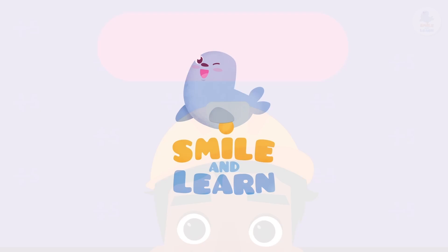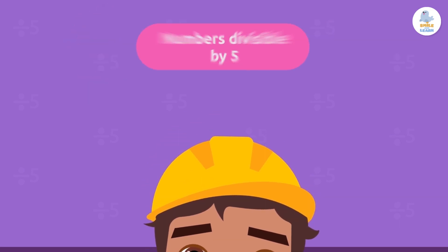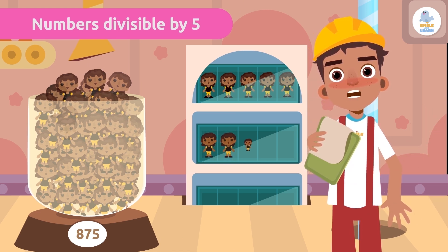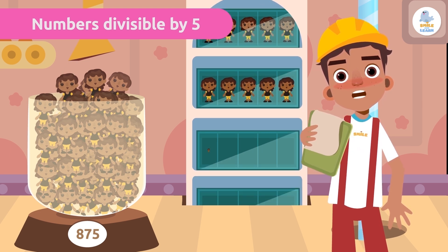Smile and Learn — numbers divisible by 5! Here we have dolls. In this case, we can always keep 5 in each box. To find out if we can divide them into boxes of 5, we use the divisibility rule of 5.